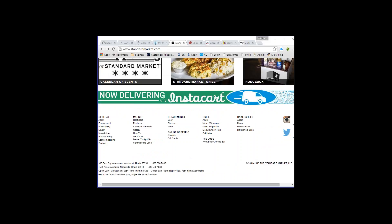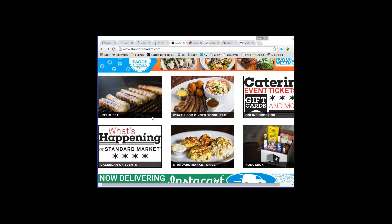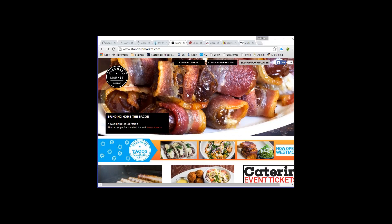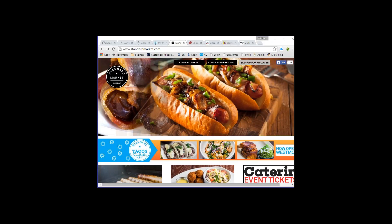The next criteria is whether the verbiage is motivating with a clear call to action. Not every industry will have this. For Standard Market — a supermarket slash grill — their call to action is encouraging you to purchase food and visit the grill, which they accomplish through imagery rather than text content. So this particular criteria doesn't really apply as strongly to this site.